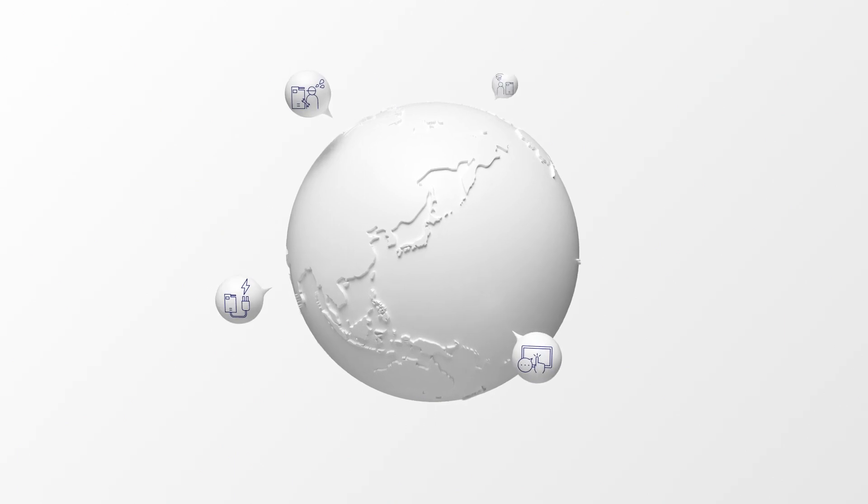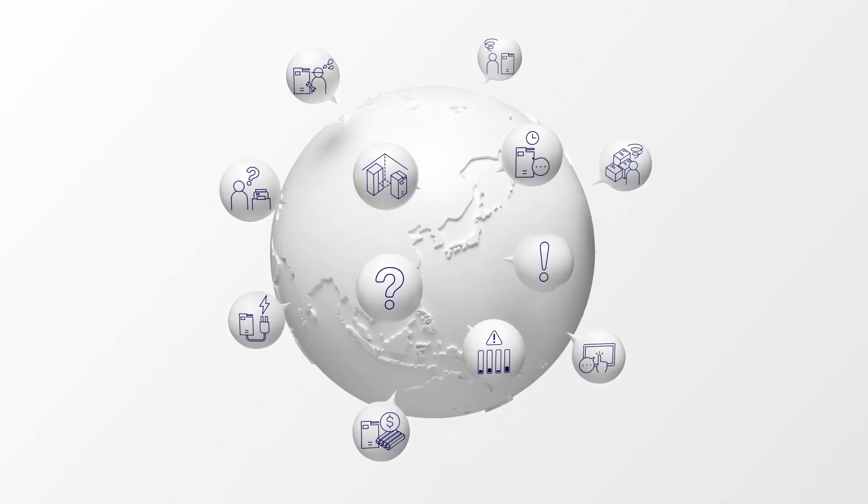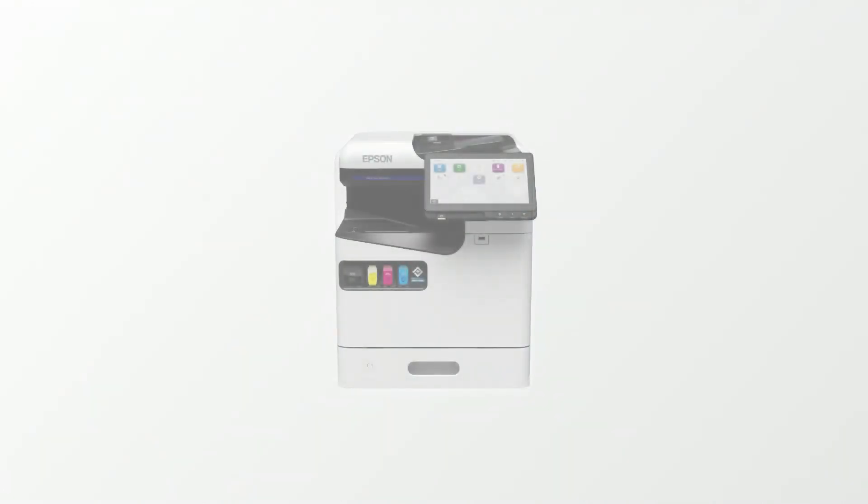At Epson, we've listened to feedback from working people and created the new A4 Colorline Inkjet printer, which uses less energy and promotes stress-free operation.